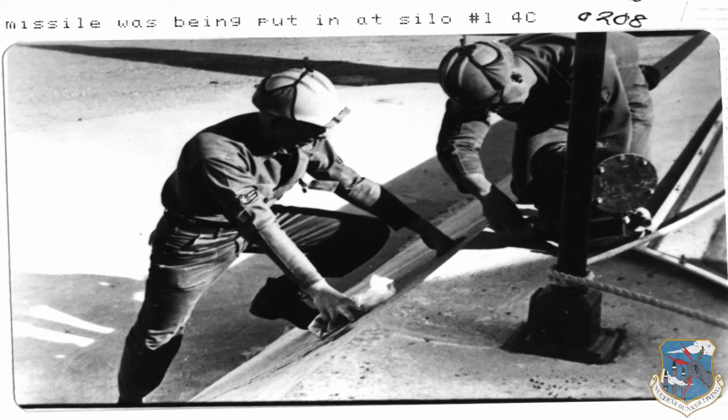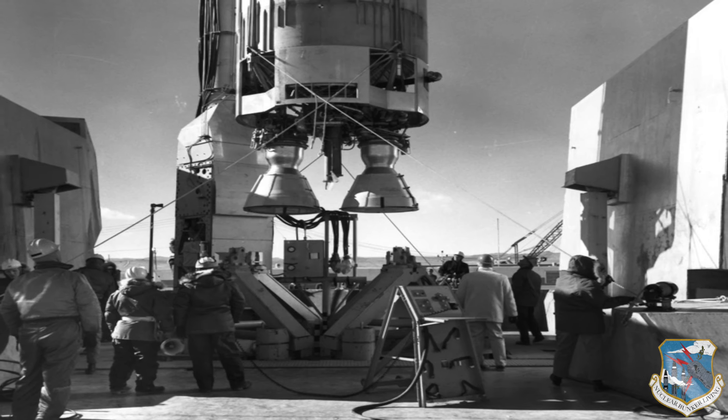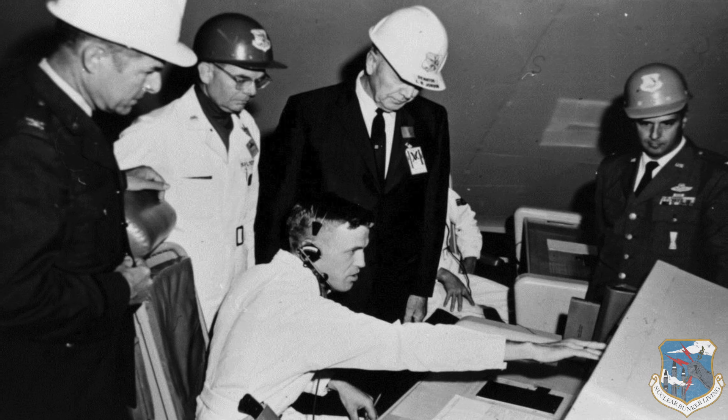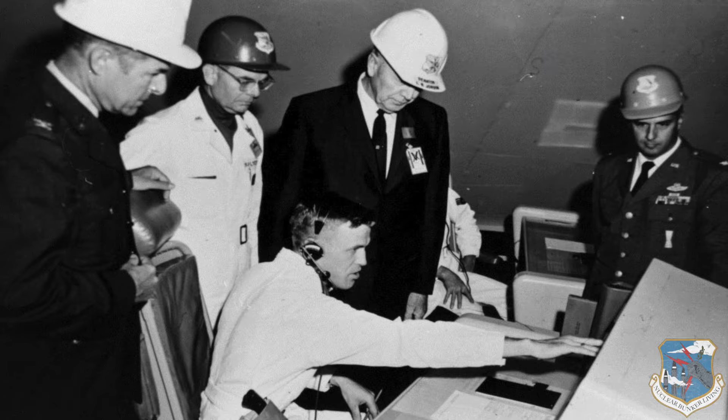Construction was finished by the fall of 1961. At that point, the Martin Company installed the missile and the missile's support system. At the end of installation and checkout, the contractor had to demonstrate the site in a technical acceptance demonstration.